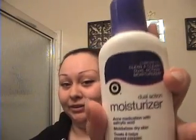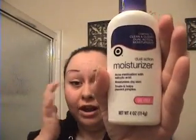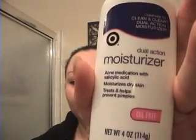My channel is devoted to stuff you can get easily at a Target or Walmart. This moisturizer is a dual action moisturizer — you can compare it to the Clean and Clear Dual Action Moisturizer. It also has salicylic acid in it. You can't put it too close to your eyes because of the acid, but you can put it all around, and that's just how I keep my face clean.